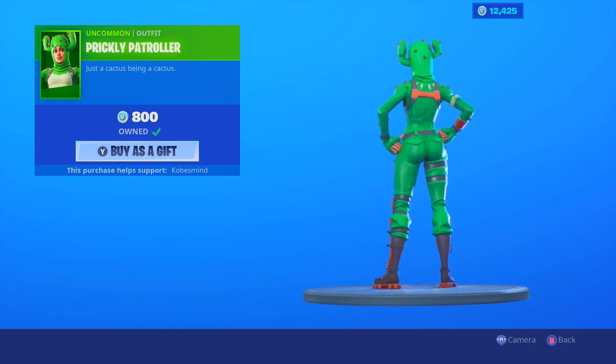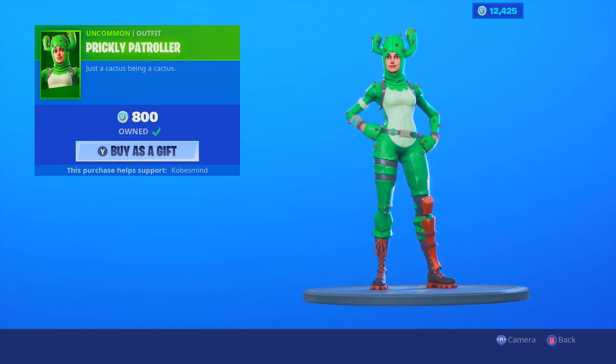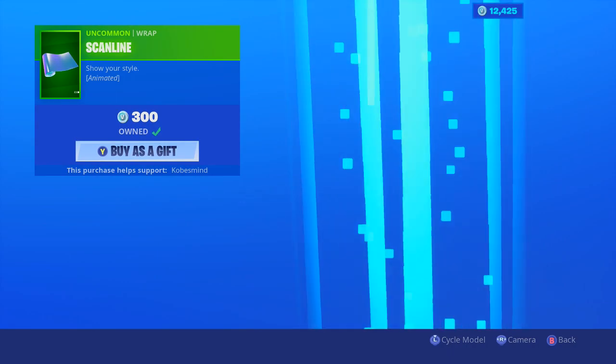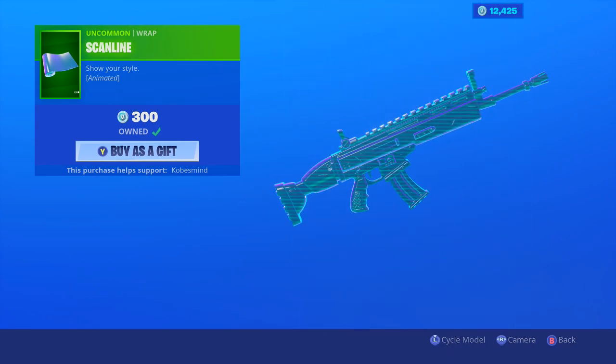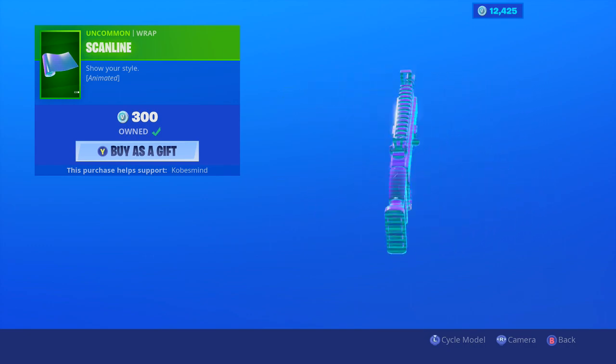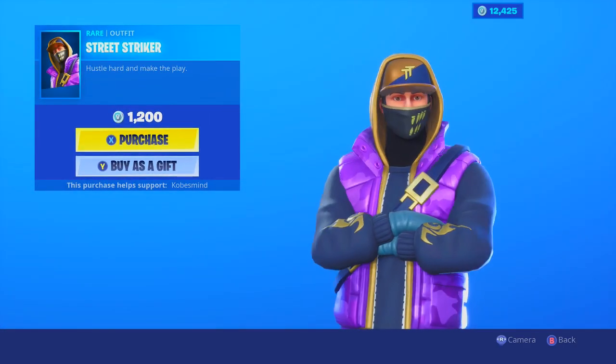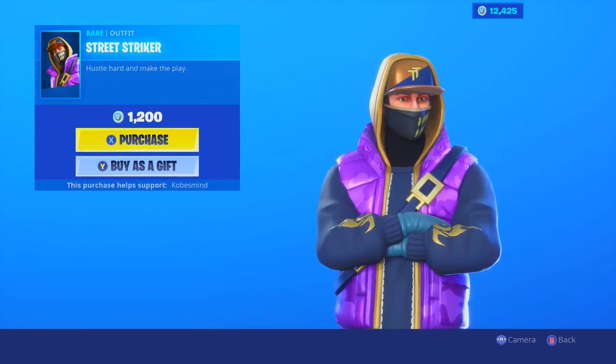Prickly Patroller — pretty decent actually, I do like it for an uncommon skin. And Scanline — I actually really love this one, it's so unique and original, I've been using it quite often for the past couple weeks. Street Striker though — tell me what you guys think, I think it's dope. Bye guys!